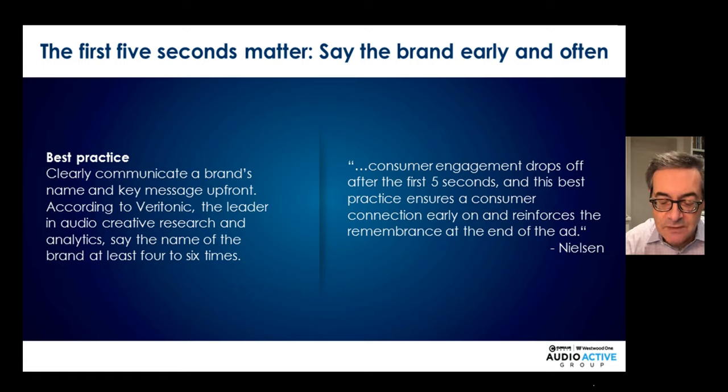The first five seconds matter — say the brand name early and often. If you're looking for low-hanging fruit, listen to all of your radio ads on the air right now. In video, it's common to have a 30-second ad with mystery and intrigue where only the last second reveals the brand. You do that in audio, and that is death. Studies from Nielsen and Veritonic show a distinct relationship between recall, brand lift, and how many times you said the brand in the ad. So say your brand early and often.